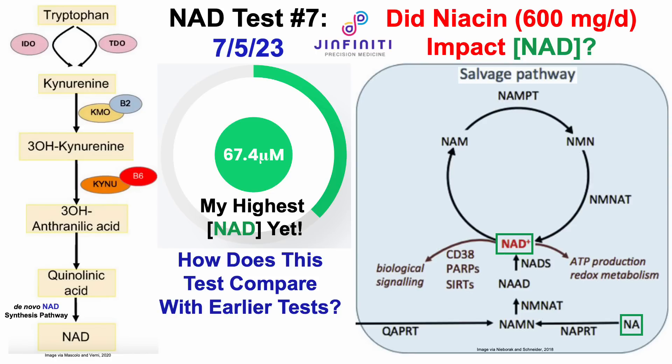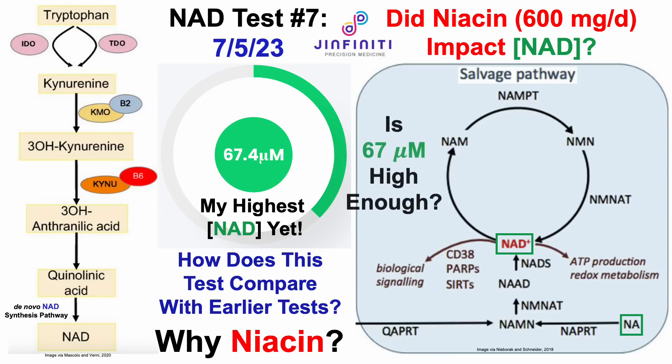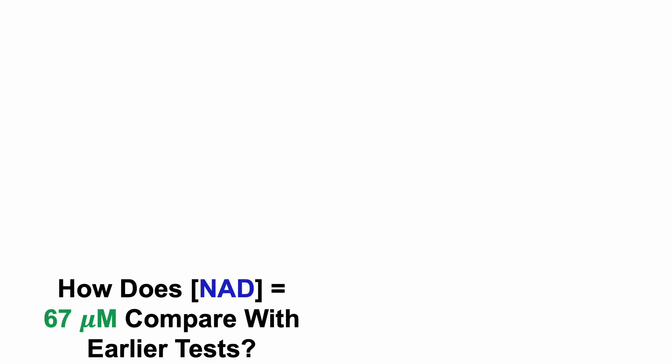So that raises a few questions: How does this test compare with earlier tests? Why did I decide to use niacin? And is 67 micromolar high enough? First, how does this test — 67 micromolar — compare with earlier tests?